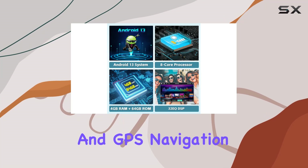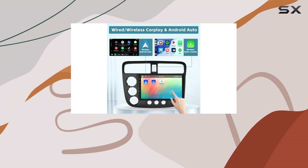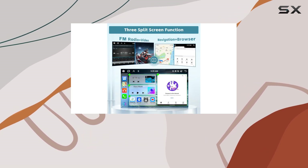Built-in Wi-Fi and GPS navigation open up a world of possibilities. Whether you need real-time traffic updates or offline maps for remote areas, this stereo has you covered. The split-screen feature adds another layer of convenience, allowing you to multitask effortlessly.